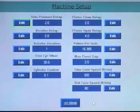The machine setup submenu contains all the variable setup parameters for the machine, allowing technicians to tune the machine for the application without having to reprogram the controller.